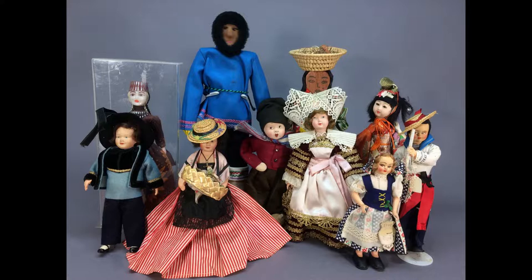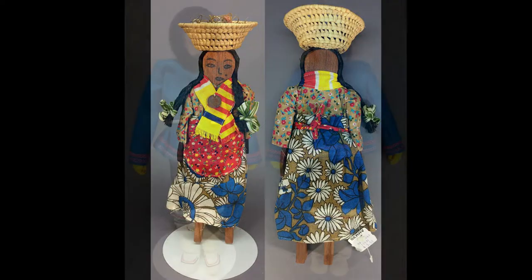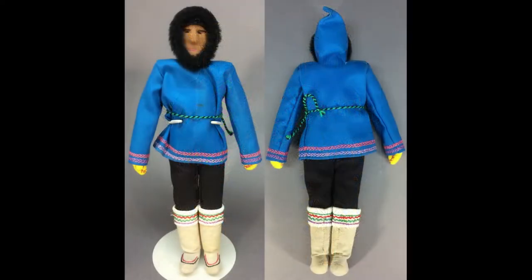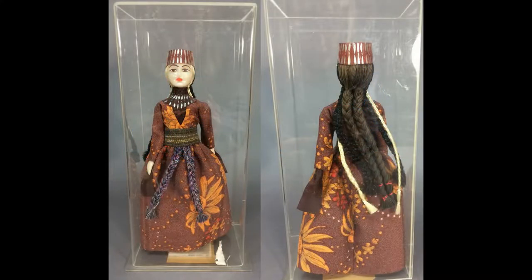This lot of vintage travel dolls includes a couple of dolls from Italy as well as a jointed wooden lady from Honduras, a cloth man with embroidered features possibly Inuit, and a doll with braided hair in three different colors wearing the Armenian national costume.